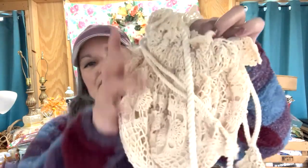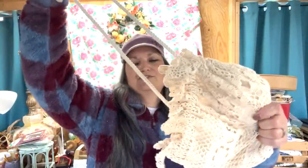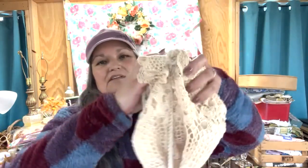First, for a dollar, I found this lace purse. It's got a nice shoulder strap. I just thought that was really cute.